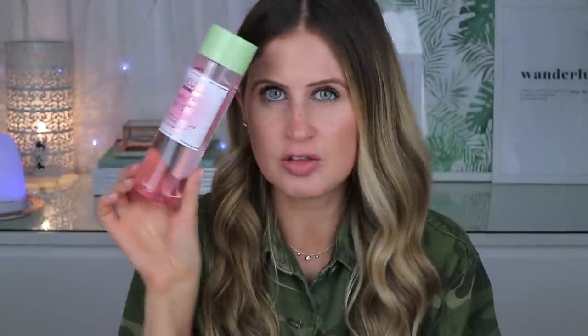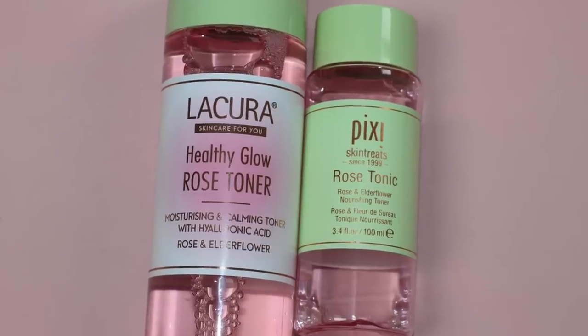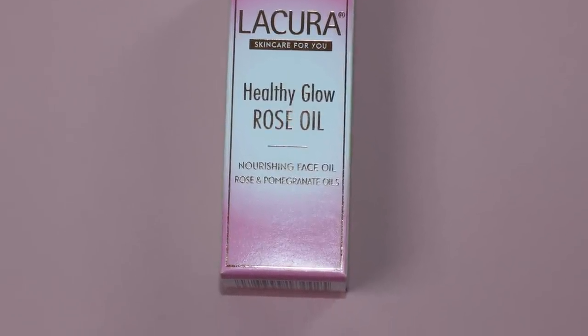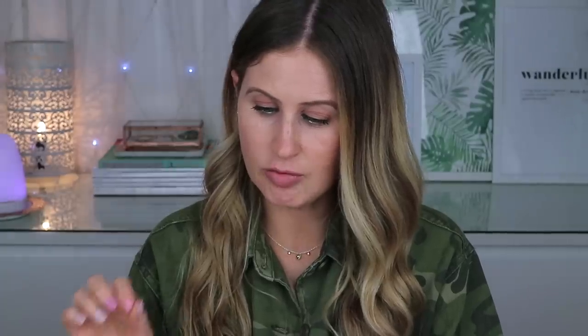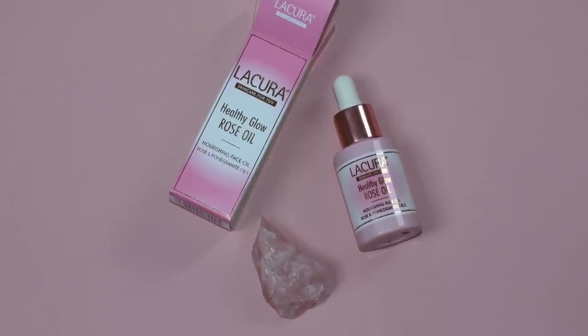The last toner is the Lacura Healthy Glow Rose Toner — moisturizing and calming with hyaluronic acid, rose, and elderflower. The Pixie rose tonic in 250ml is £18; the Aldi 250ml version is £3.99. Then there's the Lacura Healthy Glow Rose Oil — a nourishing face oil with rose and pomegranate oils. The Pixie rose oil blend is 30ml for £26, whereas the Aldi one is 25ml for £3.99.